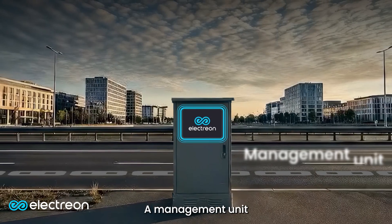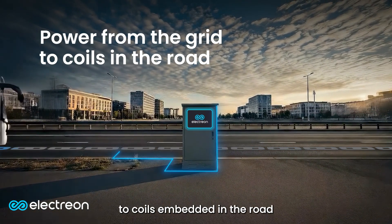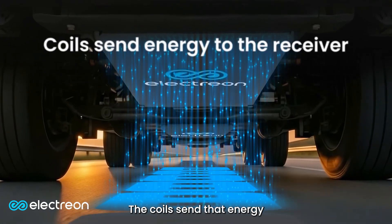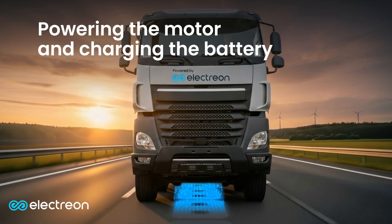A management unit instantly transfers power from the electrical grid to coils embedded in the road, whether you're driving fast or slow. The coils send that energy to the receiver on the EV, powering the motor and charging the battery.